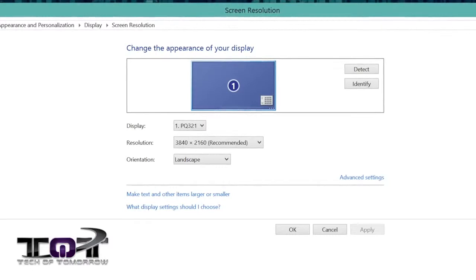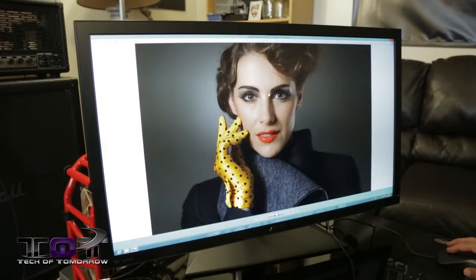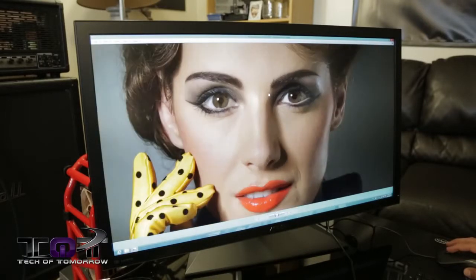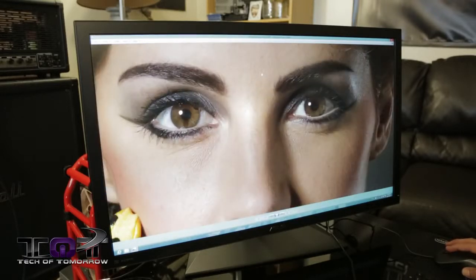So why don't we start off with talking about a little bit of the technology behind this 4K monitor? The biggest thing right away is going to be the resolution. On 4K resolution, you're going to get 3840 by 2160 on this monitor. That's really going to give you a lot more real estate. Some of the key applications people are going to be using this with, besides gaming, is photography and video editing. People with DSLR cameras can finally edit and view their high resolution pictures at native resolution on their monitor.